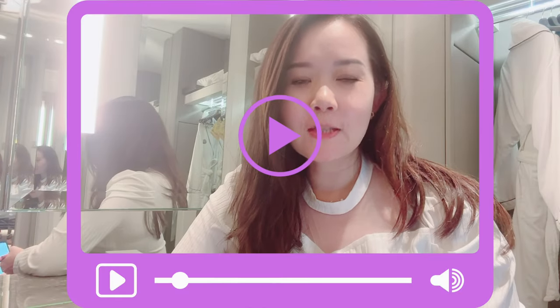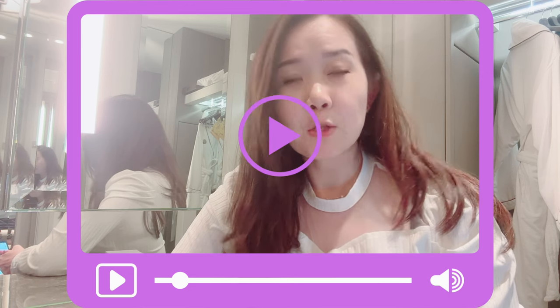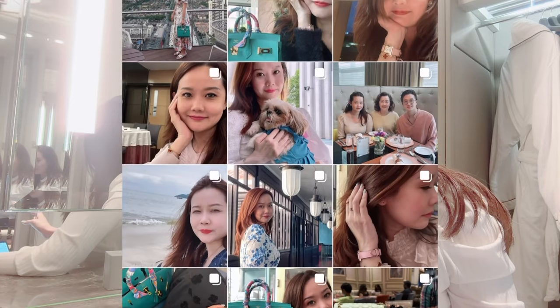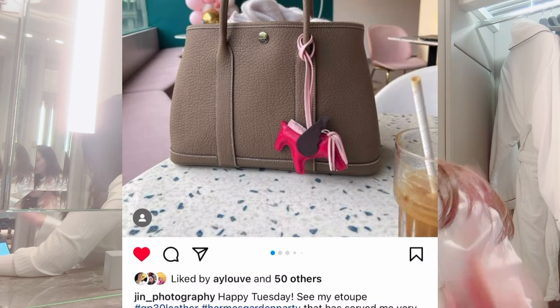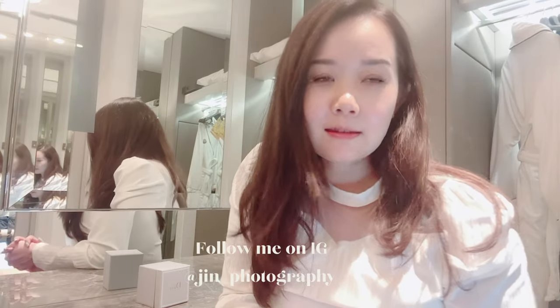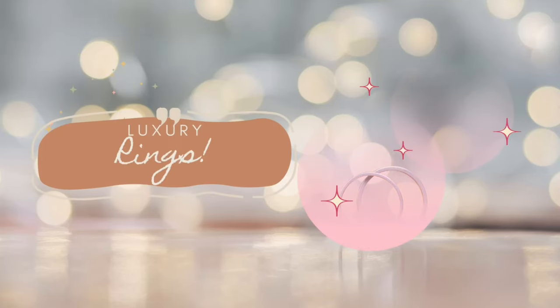Welcome back to my channel. If you're new here, my name is Jen and my channel is all about fashion, beauty, and lifestyle. I'm in a different location today — I'm actually at the St. Regis Hotel Kuala Lumpur. The light was really glaring so I moved to the dressing area. I'm doing a little staycation here because my sister is back from Singapore.